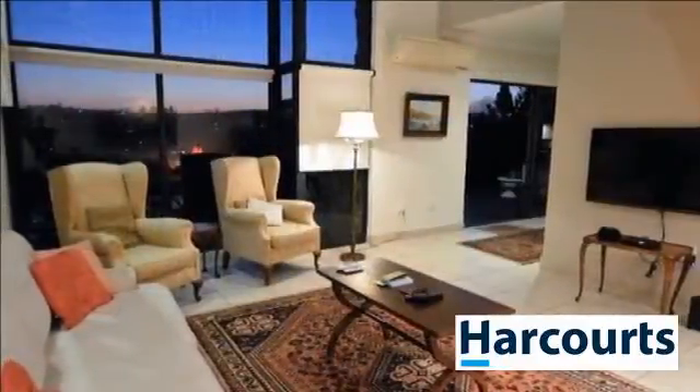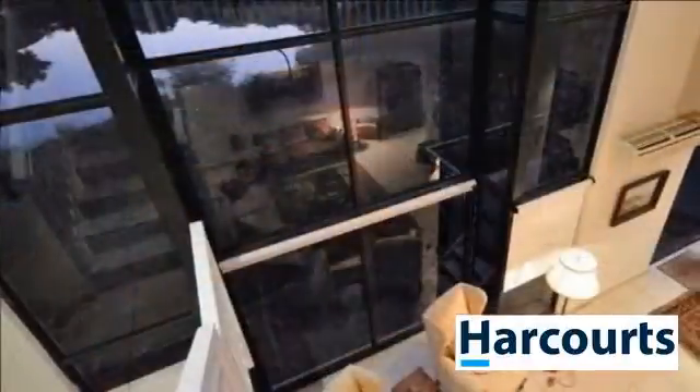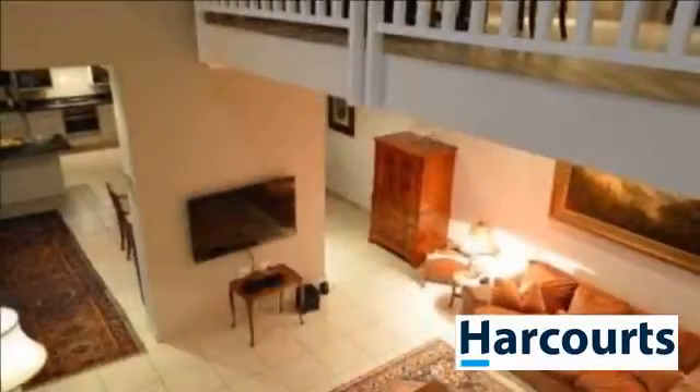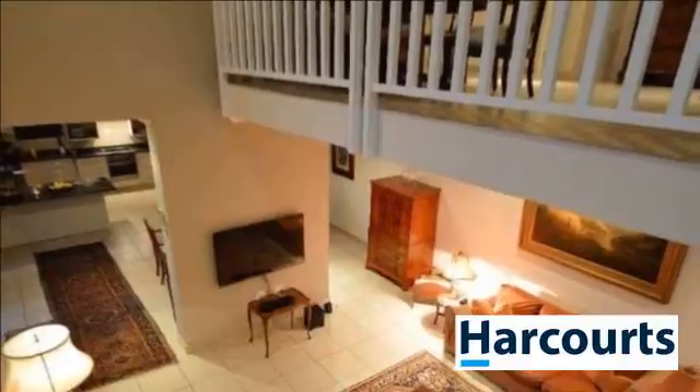Perched high on one of the many hills in Simbithi with spectacular views over dams and the estate. The double-volume floor-to-ceiling windows were designed to maximize the views and allow loads of light through the living areas, leading onto an entertainment deck.